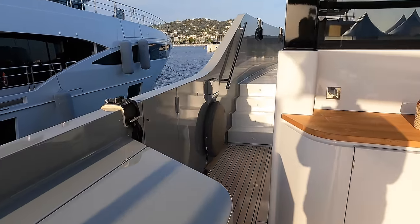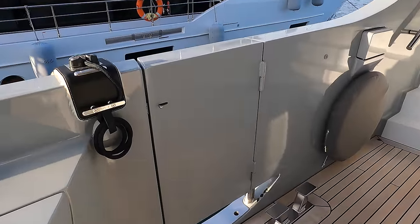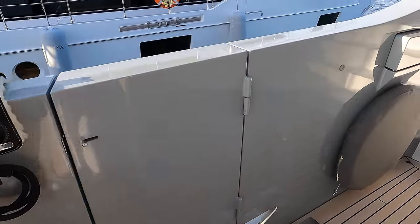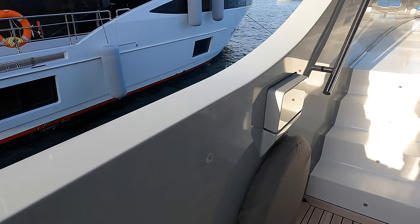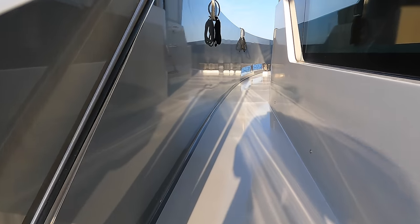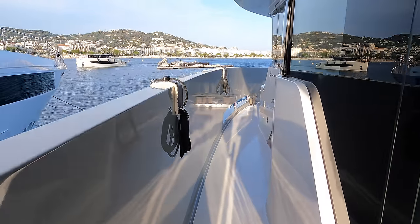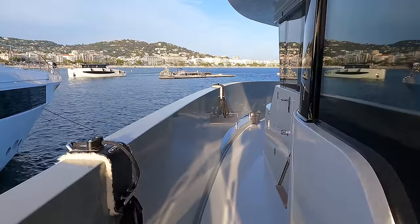After the superstructure, a convenient access gate provides easy and safe access for crew and guests getting on and off the boat. Now let us head forward along the port side deck as we ascend four steps towards the pilot's house. The side decks are durable and slip resistant, providing a secure surface for crew and guests to walk on.